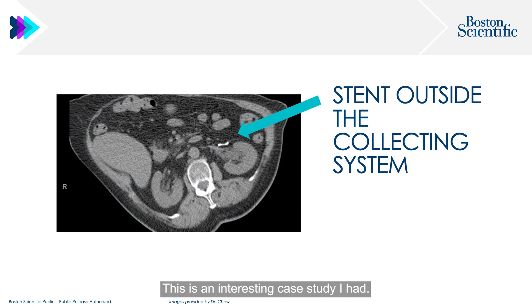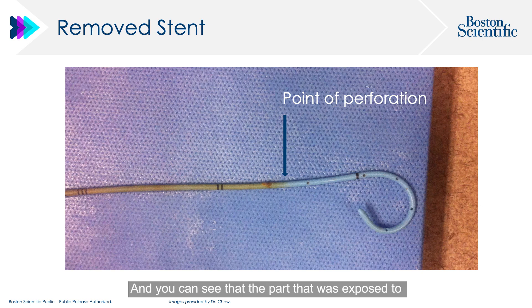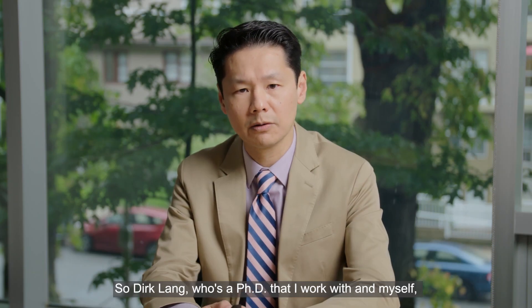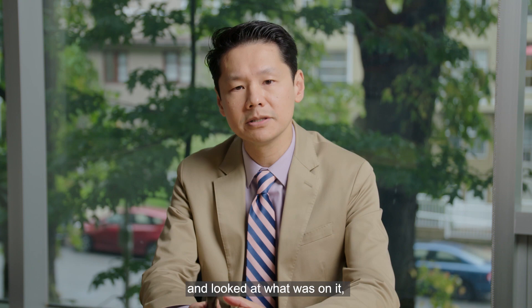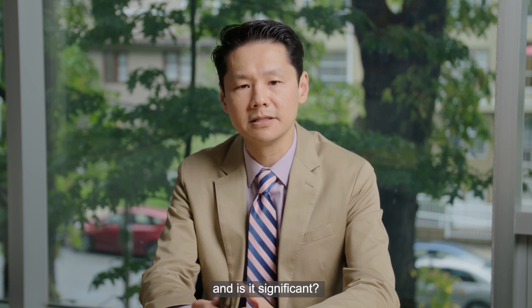This is an interesting case study: a patient was stented in another country, and part of the stent was outside the urinary system and part was in. The part exposed to urine became discoloured, while the unexposed part was perfectly fine. So why does it discolour, and is it clinically significant? Dirk Lang, a PhD colleague, and I collected stents from both Canada and Japan to analyze what caused this blackening and whether it was significant.